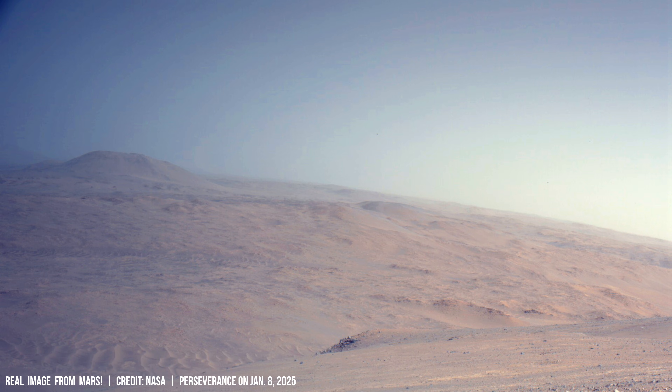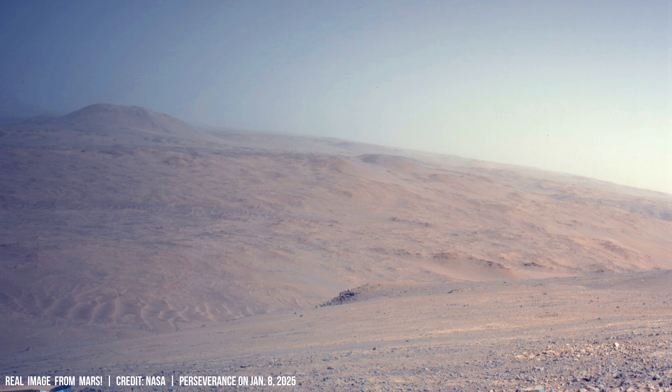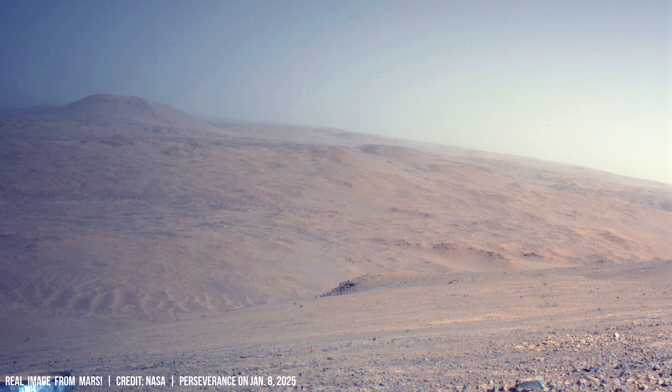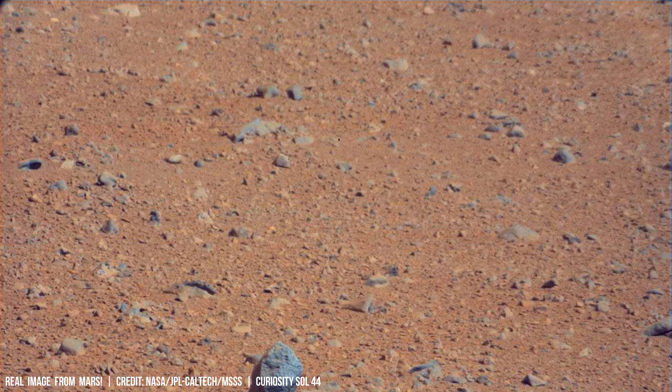Analyzing the icy archives could reveal clues about the history of life, if ever life existed on the red planet, by identifying chemical biomarkers like methane or other gases produced by microorganisms.